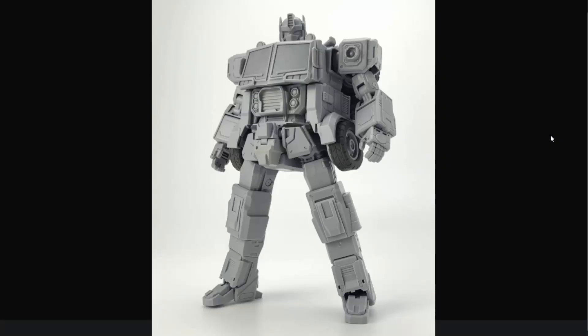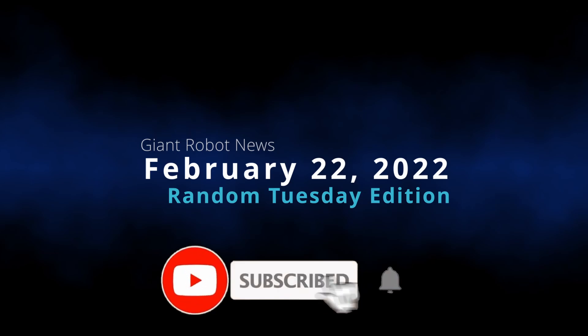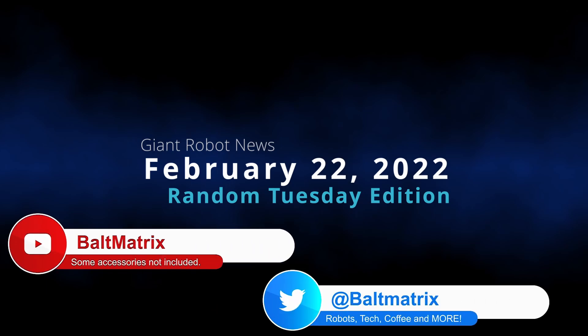I hope it actually comes out in 2022 because I'm still waiting for their Armada Megatron to come out. It's been seeded to a couple of reviewers already, but it isn't out officially yet, which stinks, but I'm a patient man — I can wait. Alright folks, that's it for the news this Tuesday, February 22nd. Thank you so much for watching. Let me know what you think of everything down in the comments. I have been Bolt Matrix, and I'll catch you all on Wednesday.